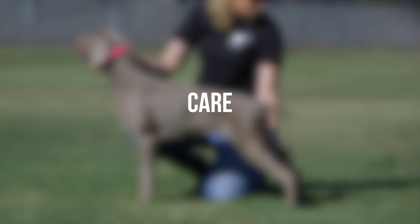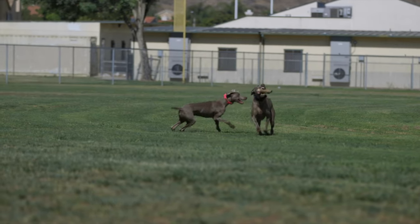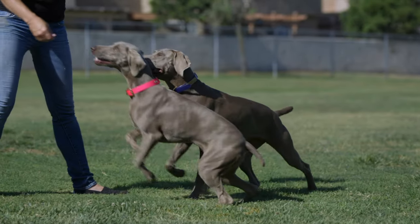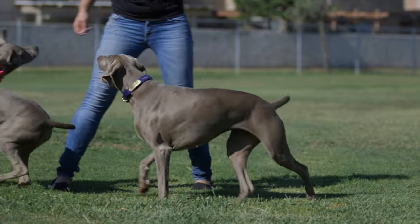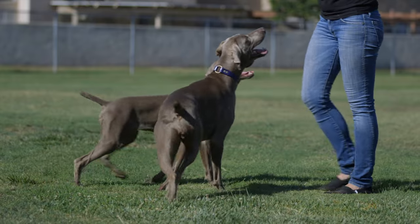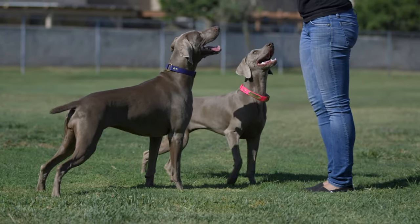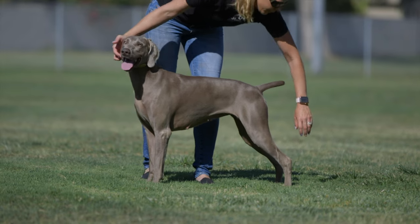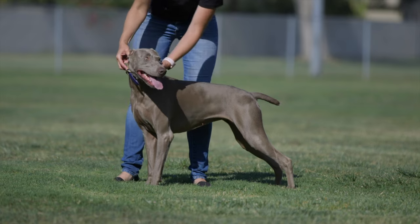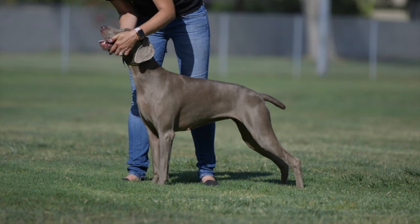Caring for Weimaraners requires attention to their unique needs and characteristics. Due to their energetic nature and hunting heritage, these dogs thrive when provided with ample exercise and mental stimulation. Regular walks, vigorous play sessions, and engaging activities can help prevent boredom and ensure their well-being. The Weimaraner's short coat requires minimal grooming compared to some other breeds. However, regular brushing can help keep their coat healthy and shiny, while also minimizing shedding. Additionally, routine maintenance of their ears, teeth, and nails is essential for their overall health.